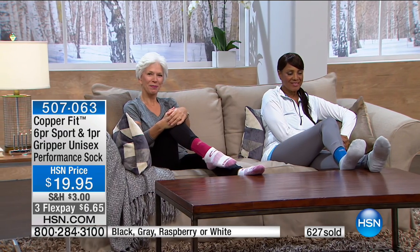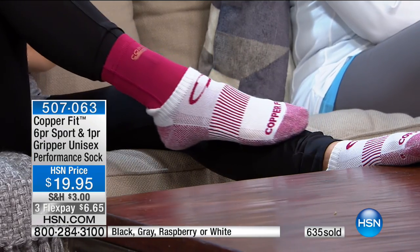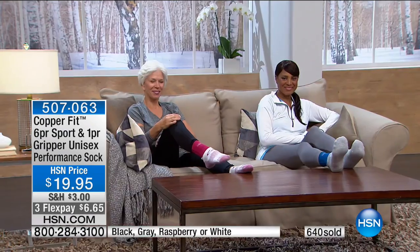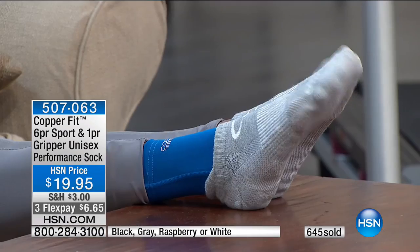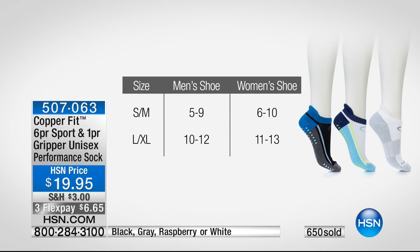Nobody wants smelly socks, and that's what copper ions are great for — they're infused into the fabric and help repel odor, so no more stinky socks and your shoes won't smell as much. Small/medium fits men's shoe size 5 to 9, women's 6 to 10. Large/extra large fits men's shoe size 10 to 12, women's 11 to 13.